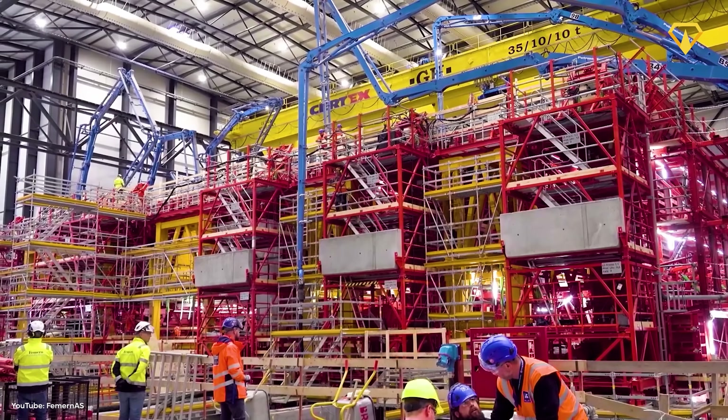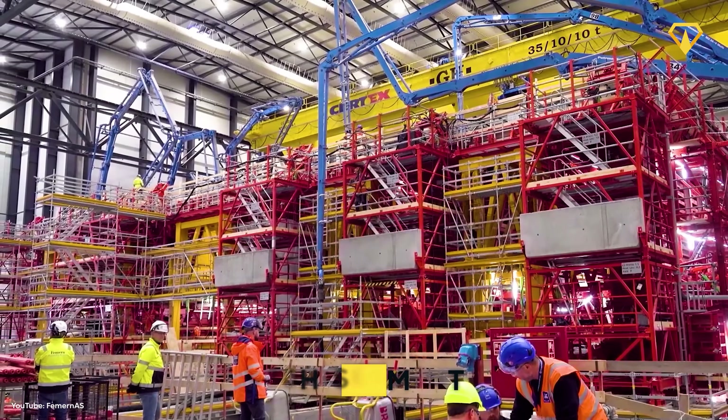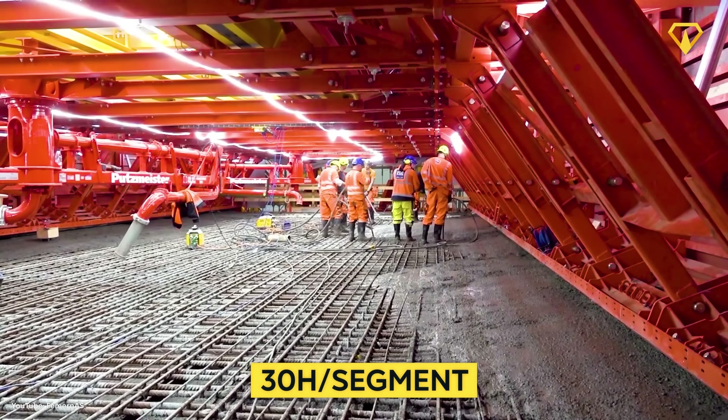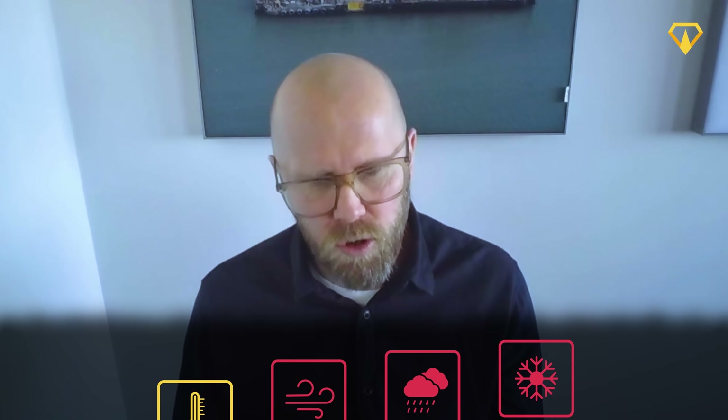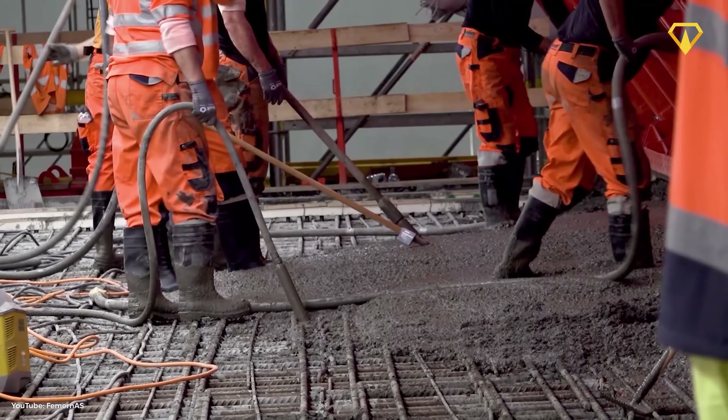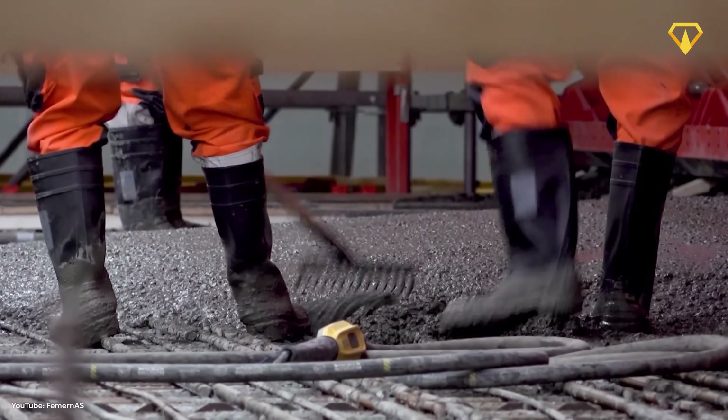The casting itself is very challenging, as it takes more than 30 hours to cast just one segment and the conditions have to be just right. The first part of casting is done inside the halls because of controlled conditions — roughly the same temperature all the time, no wind, no rain, no snow. These controlled conditions make it easier to achieve the quality product they need, given how challenging these casts are.